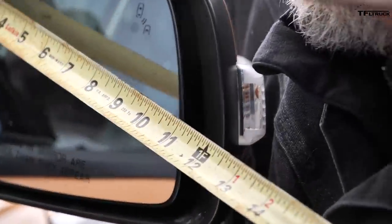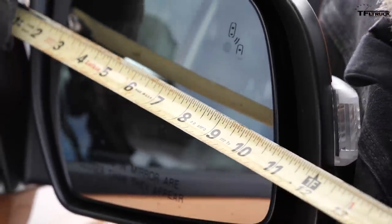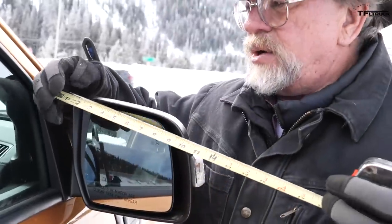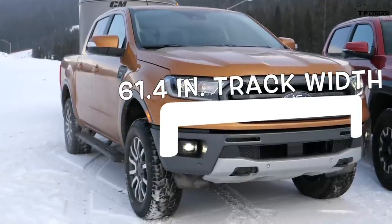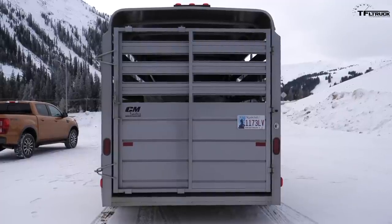The Tacoma mirror measures about 9.5 inches. The Ranger is closer to 10 — they're triangularly made so it's hard to get really accurate, but it's very close to the Toyota. So they're okay for mid-size; you don't get trailer tow mirrors in a mid-size. A six-foot trailer is the right way to go — if you go wider you'd need some kind of extension mirror. In fact, for all mid-size trucks, you'd need an extension mirror for a wide trailer.